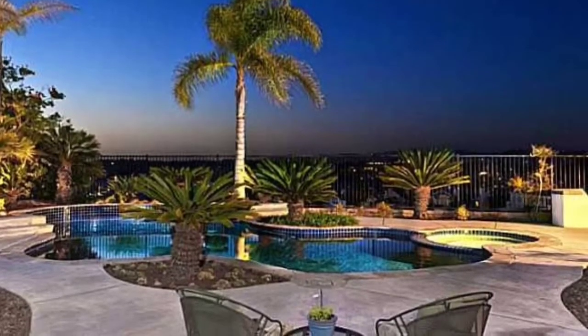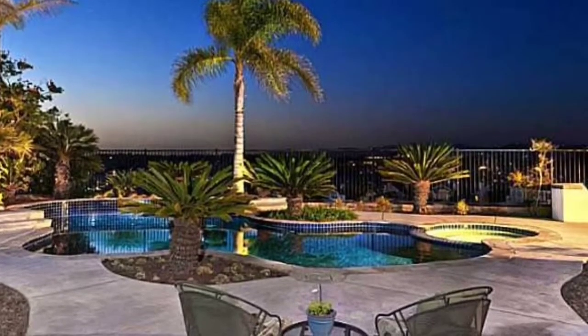For information about this home, as well as any others in the Santa Fe Summit or all of Carmel Valley, please call us at 858-361-7050. We are the Tucker Team. Thank you.